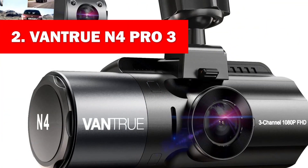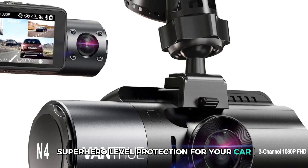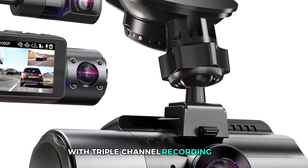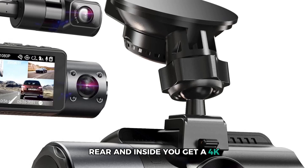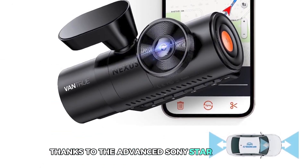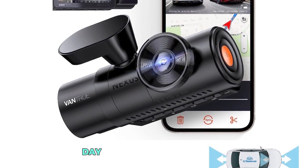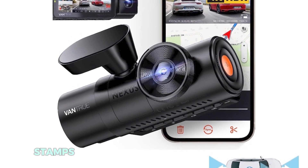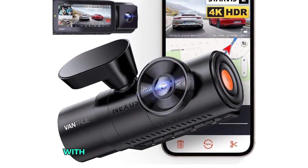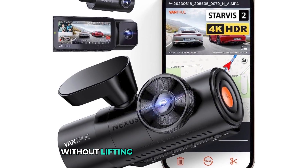Number 2: VANTRU N4 Pro 3. If you want superhero-level protection for your car, the VANTRU N4 Pro 3 channel dash cam is the ultimate sidekick. With triple channel recording — front, rear, and inside — you get 4K plus 1080p resolution that ensures no moment goes uncaptured. Thanks to the advanced Sony Starvis 2 IMX678 sensor, this dash cam delivers cinematic quality footage day or night. The built-in GPS stamps your speed and location onto every video, giving you undeniable proof of your journey. With voice control, you can simply say 'take photo' or 'turn off screen' without lifting a finger from the wheel.